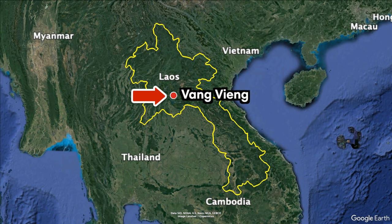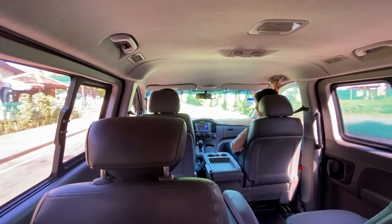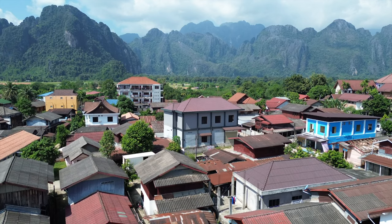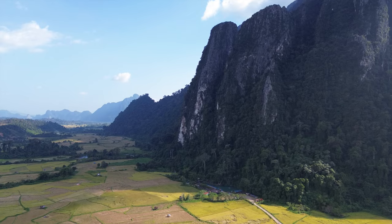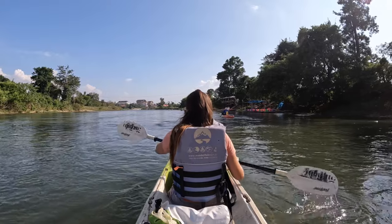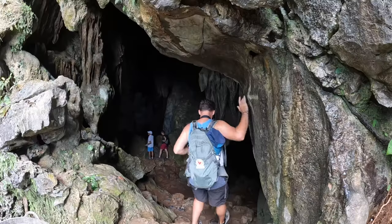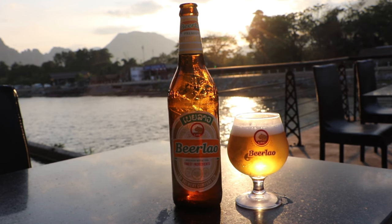Vang Vieng is located in the heart of Laos, just a two-hour drive north from the capital city Vientiane. This small town has breathtaking landscapes consisting of stunning limestone mountains, lush rice fields, and the scenic Nam Song River. But what attracts most visitors here is the wide range of adventure activities as well as the town's laid-back atmosphere.